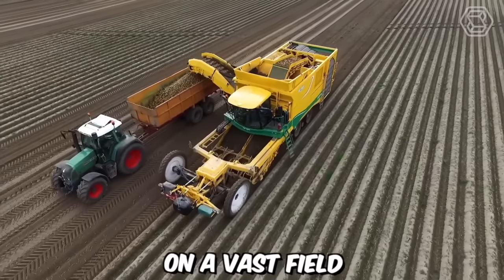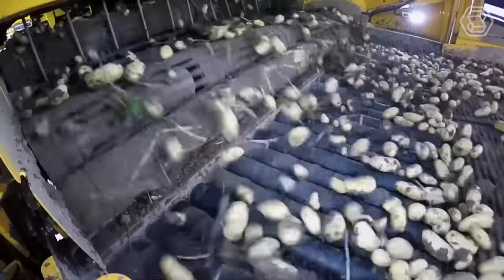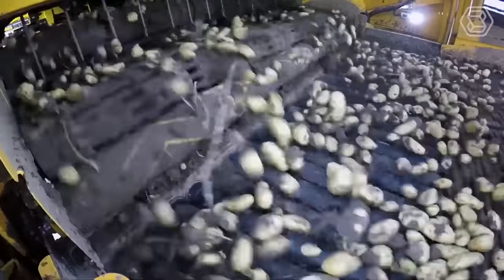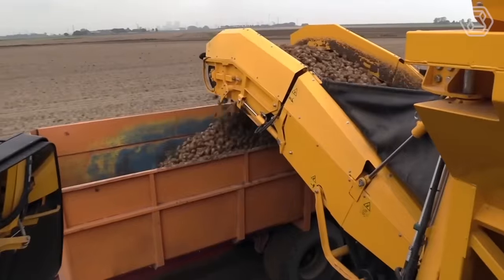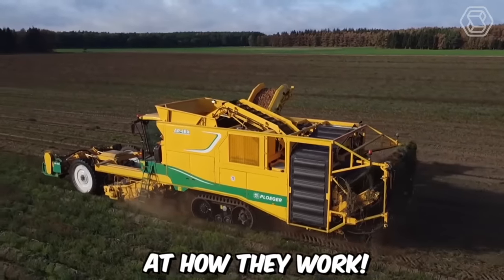Harvesting root crops on a vast field is quite a challenging task. Significant help with this demanding job can be provided by the new combine harvesters from Oxbow Company. Just take a look at how they work.